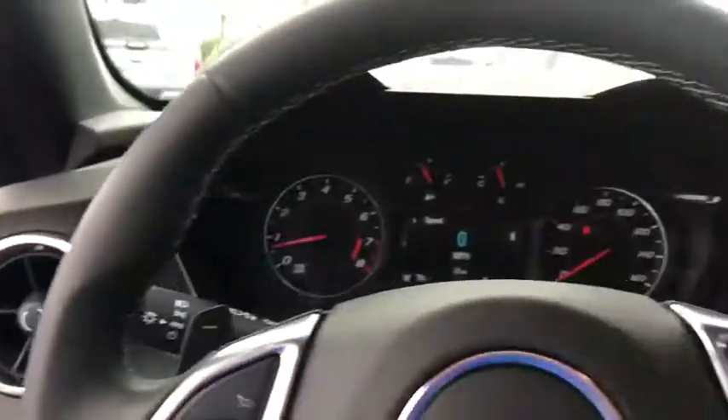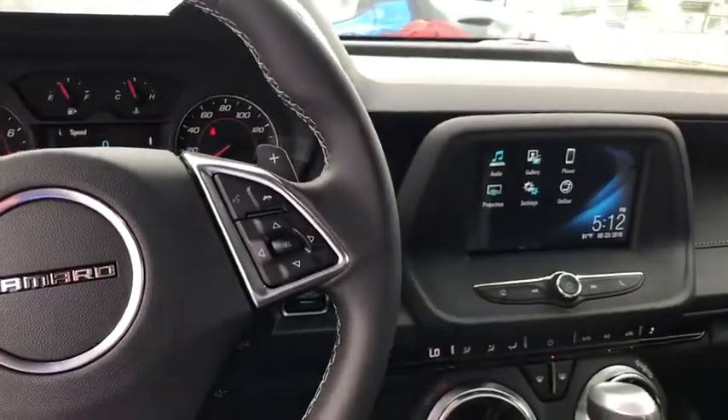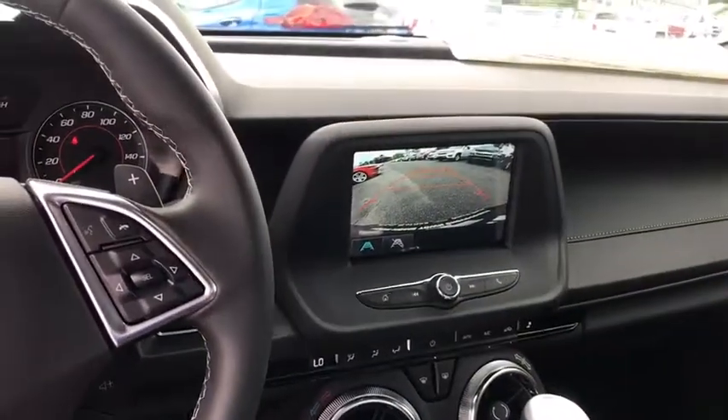Panic alarm, remote keyless entry, power driver's seat, front reading lamps. This vehicle offers reliability and good looks at a great price. So come in and take a test drive today.